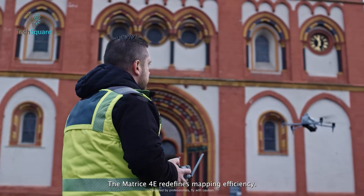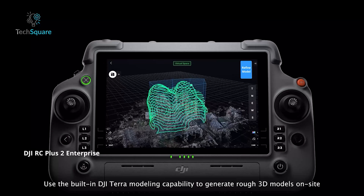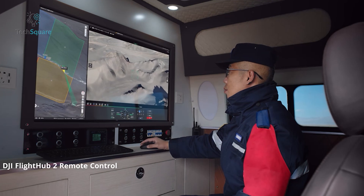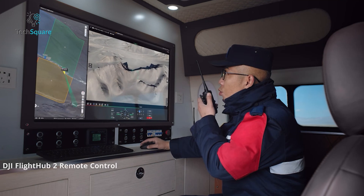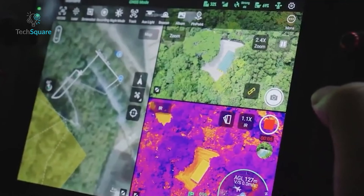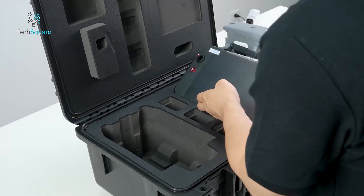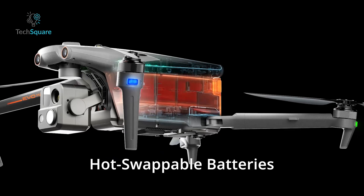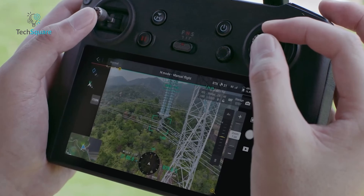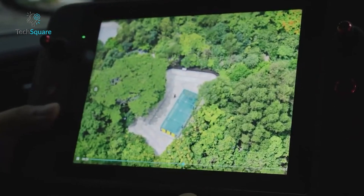DJI pairs the Matrice 4T with the RC Plus 2 Enterprise Controller, featuring a 7.02-inch touchscreen with 1400 nits brightness. Its lightweight build and seamless integration with DJI's software suite, including FlightHub 2 and DJI Terra, make it user-friendly and efficient for professionals. Autel equips the Evo Max 4T with the Smart Controller V3, boasting a larger 7.9-inch screen with 2000 nits brightness. While the screen is brighter and offers better resolution, the controller is bulkier. However, its support for hot-swappable batteries ensures uninterrupted workflows. Both controllers are powerful tools, but the DJI RC Plus 2 is more portable, while the Autel Smart Controller V3 offers a better viewing experience.